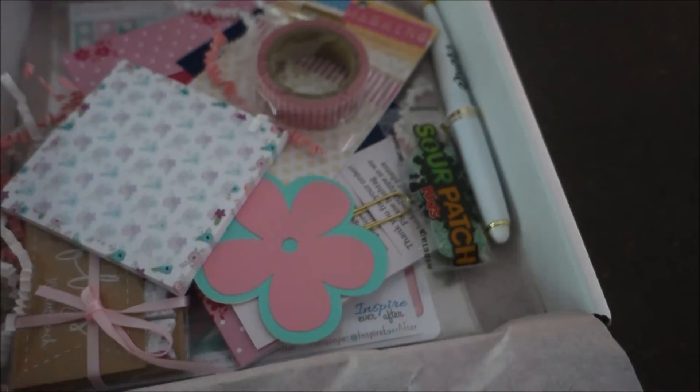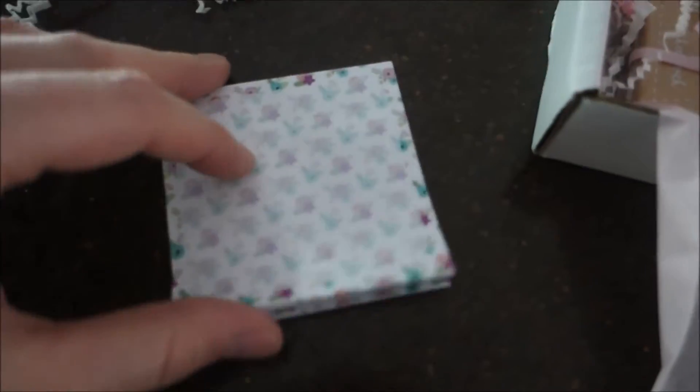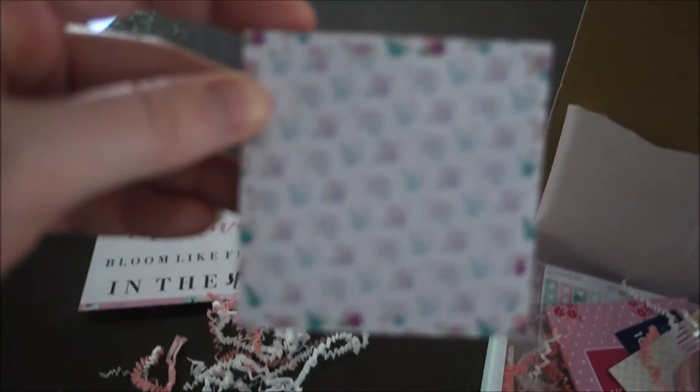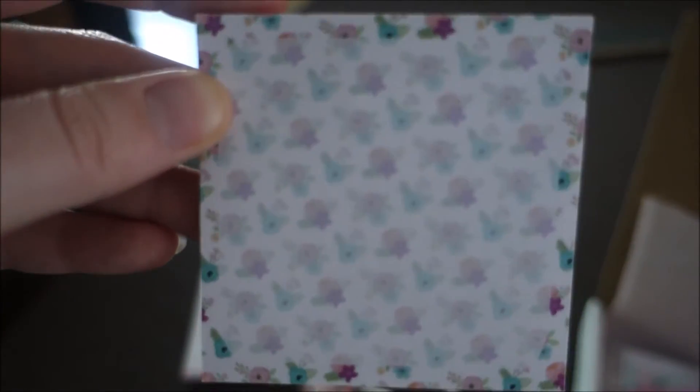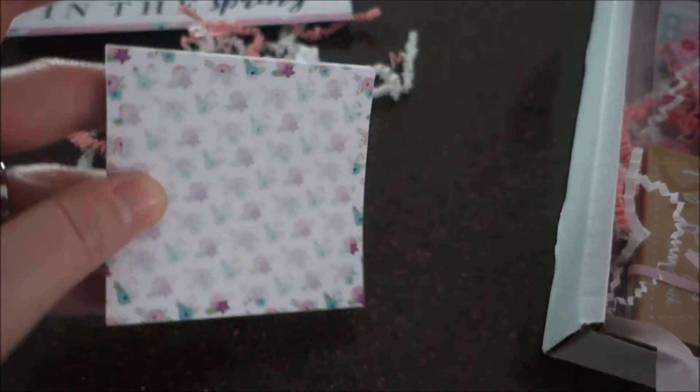First, it looks like a little sticky notepad and it looks like it has flowers on it. My camera is not focusing but it's like little flowers and those are really cute. I'm really big into post-it notes — I write notes for everything — so this is very springy and really cute.